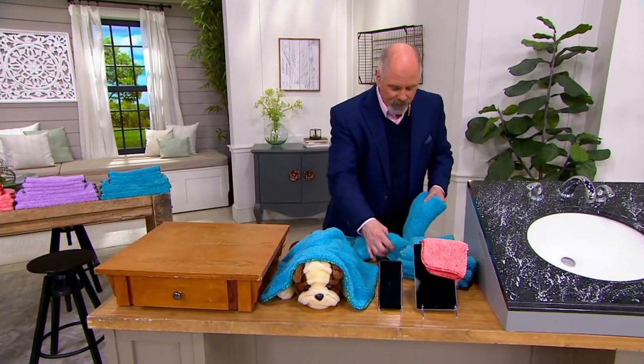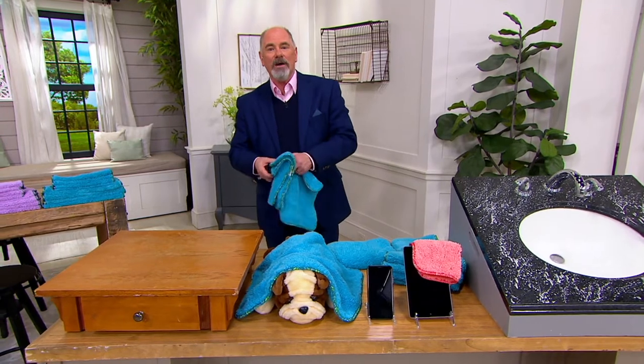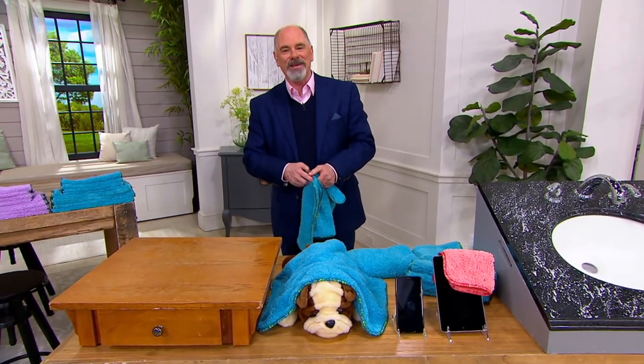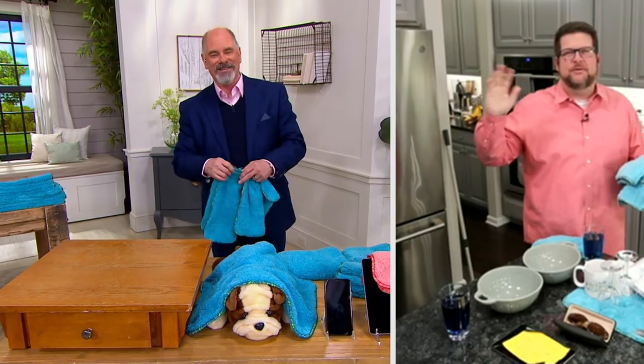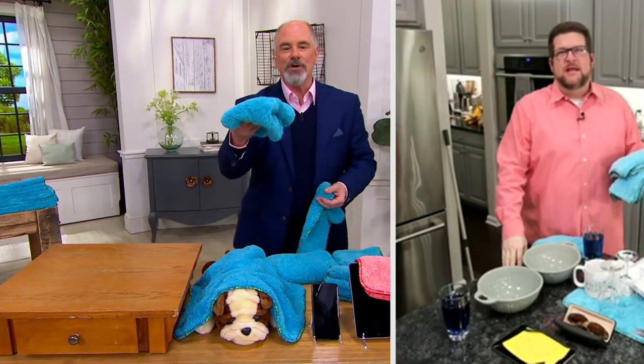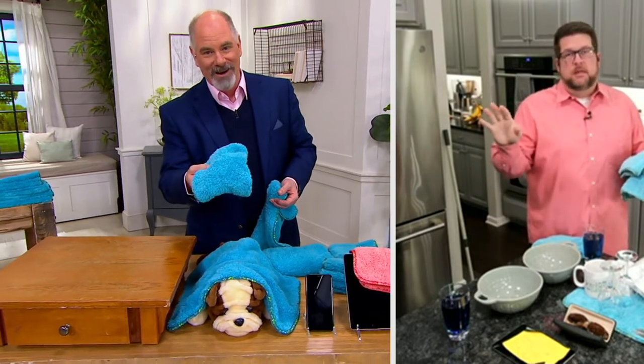I want you to meet a dear, dear friend of both Pat and myself. Chris Campanelli is broadcasting live from his home via Skype. Good morning to you, buddy. Softest towels you've ever made. You don't find these at a grocery store. You don't find them anywhere except QVC.